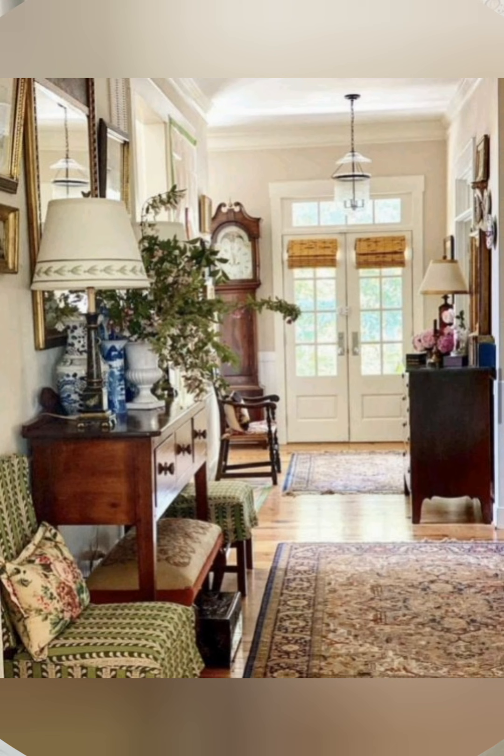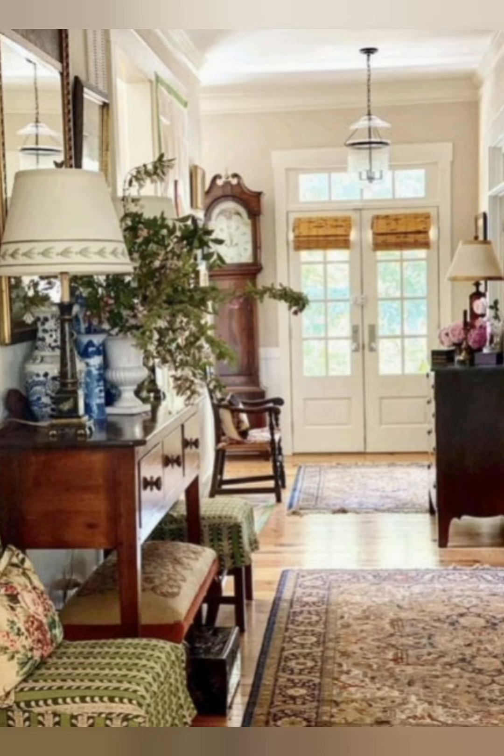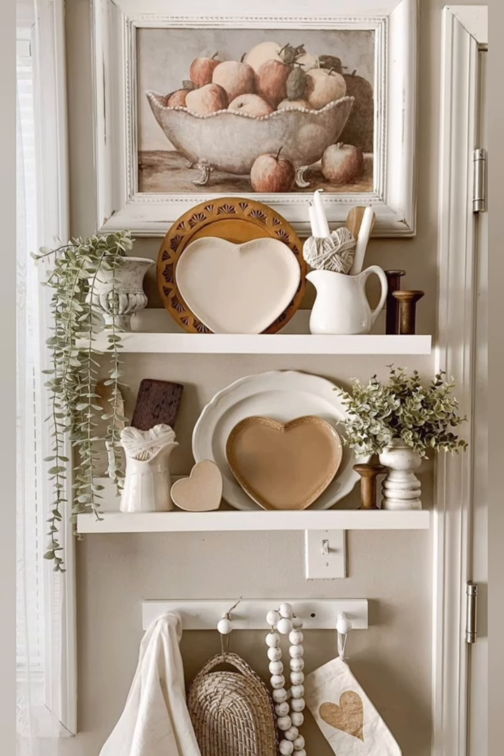Number thirteen, farmhouse sink: consider installing a farmhouse sink in your kitchen to enhance the rustic vibe. This deep apron-front sink is both functional and visually appealing, adding a touch of vintage charm to your space.